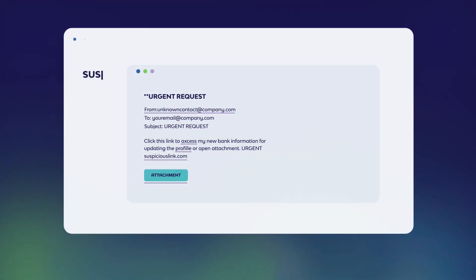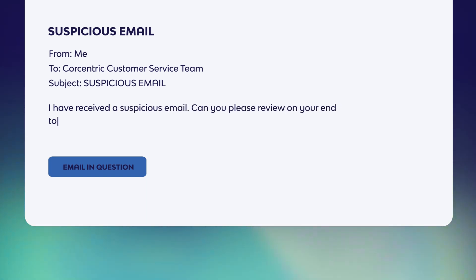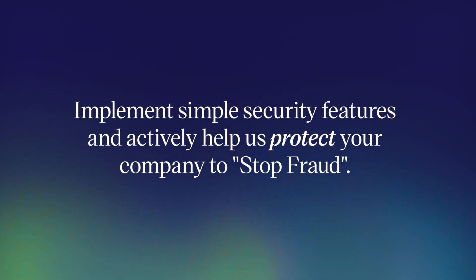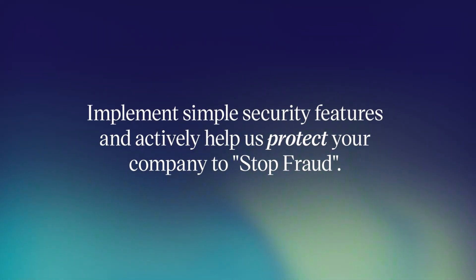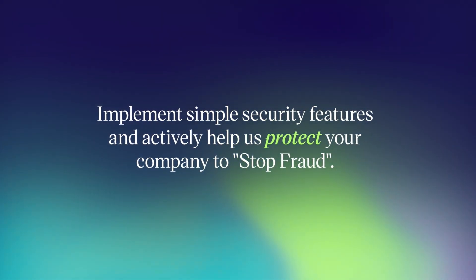If an email gives you any reason to question it, we recommend sending your CoreCentric customer service team a request to research on our end. By implementing these simple security features, you make a difference in your organisation and you actively help us protect your company to StopFraud.